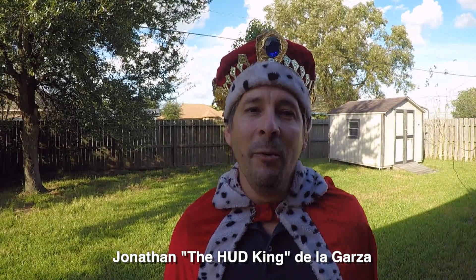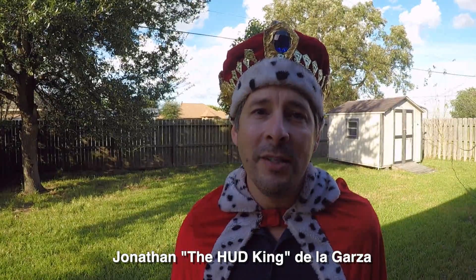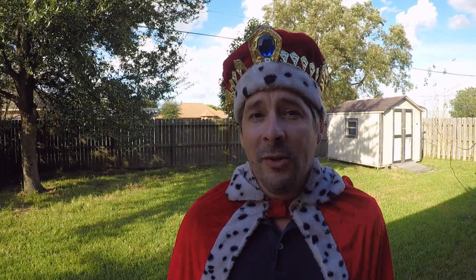Hey guys, it's Jonathan the HUD King. I want to thank you for watching my videos. I've been doing these videos for six years now and I'd like to ask you a favor. Please share my videos with your friends or anyone you know that might be looking for a home. You never know who I might be able to help. Thanks and on to the video.